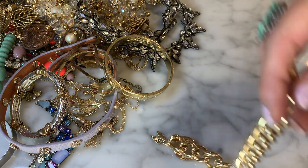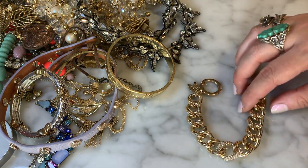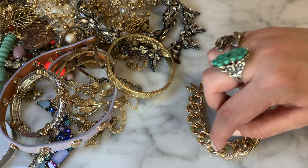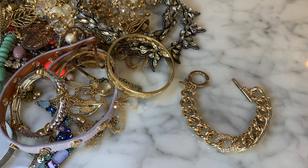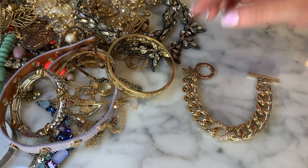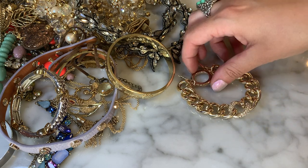I have this chunky chain-link bracelet — another Victoria's Secret piece. It's got a big chunky toggle with the Victoria's Secret wings and a little rhinestone detail. Victoria's Secret had its heyday; it's now owned by Limited Brands and they're closing a lot of retail stores. Again, Victoria's Secret is just mass-produced, so I don't see these items having a ton of resale value. But it's in very nice condition.